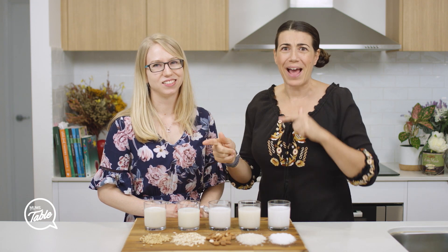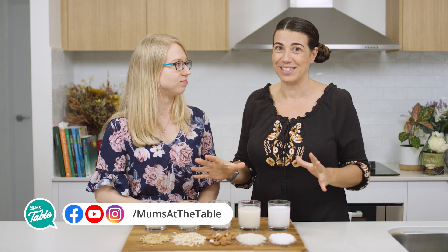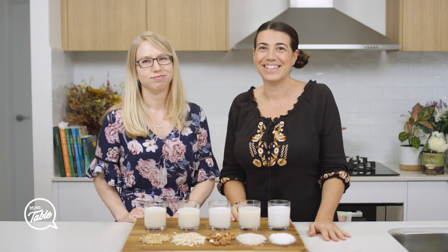Please subscribe to our YouTube channel and play this back so you can hear more in detail what we just said. Thank you so much. See you next time.